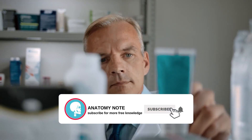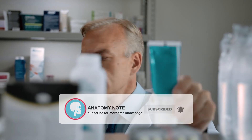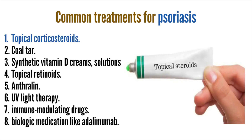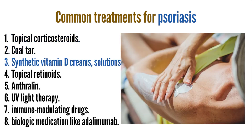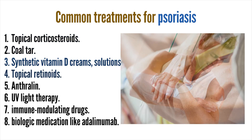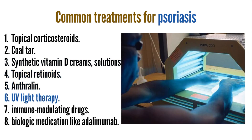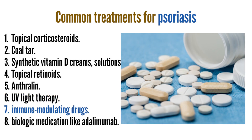Both conditions have no 100% cure in modern medicine, but there are several treatment options that can relieve symptoms and prevent flare-ups. Common treatments for psoriasis include topical corticosteroids, coal tar, synthetic vitamin D creams and solutions, topical retinoids, anthralin, UV light therapy, immune-modulating drugs, and biologic medication like adalimumab.